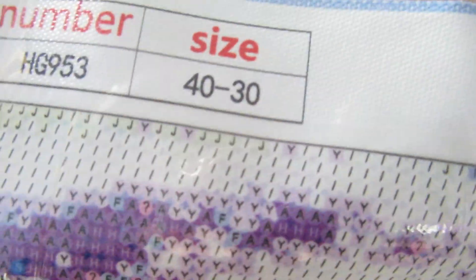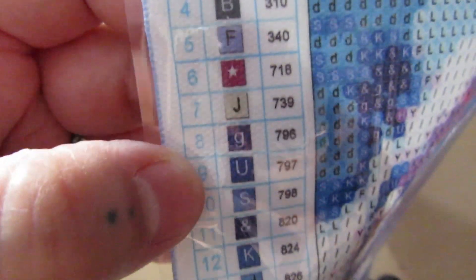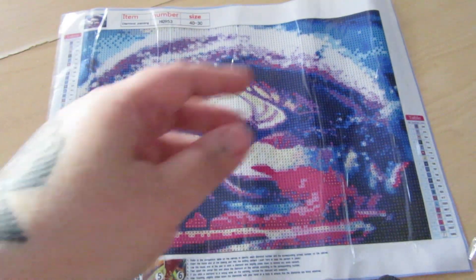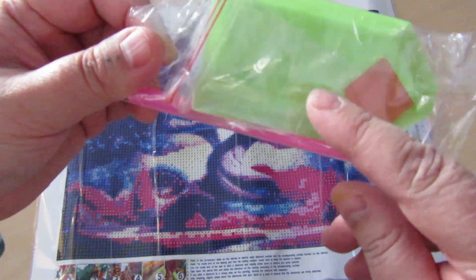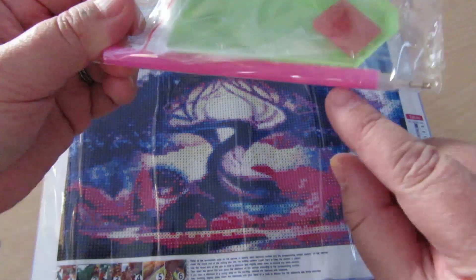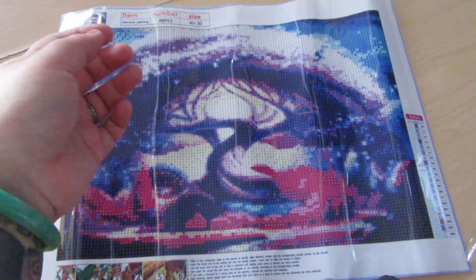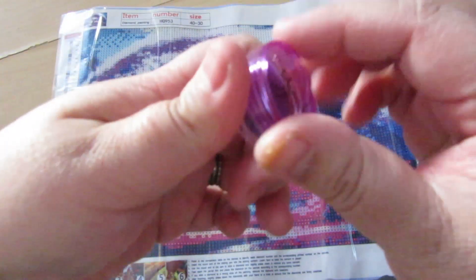It measures 40 by 30 and it is 20 colors — not so bad at all. The colors are really pretty, lots of blues and purples, and there are DMC codes on there, which is really nice. The basic drill kit comes with a plate of wax, a couple of baggies, a pink pen and a green tray. And the box came with that cute extra pen — and purple wax!